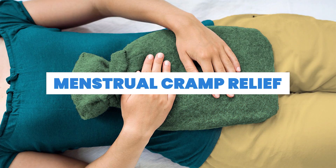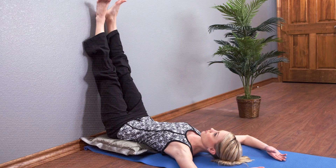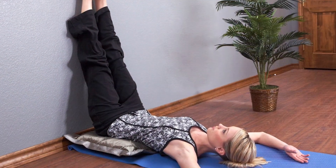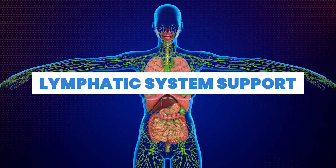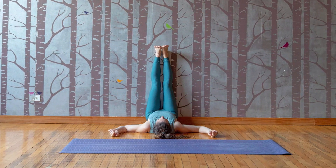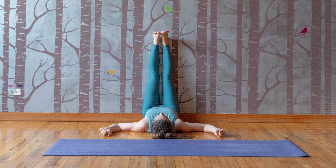Number twelve: menstrual cramp relief. Some individuals find that elevating the legs against a wall can help alleviate menstrual cramps and discomfort. Number thirteen: lymphatic system support. This gentle inversion may assist the lymphatic system in clearing waste and toxins from the body.